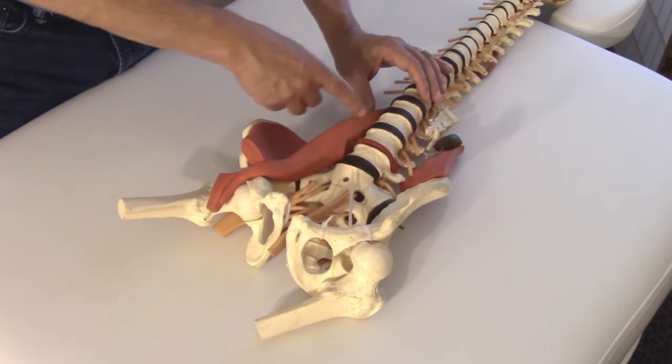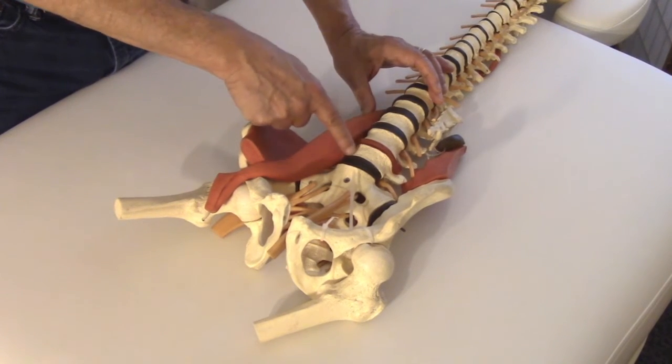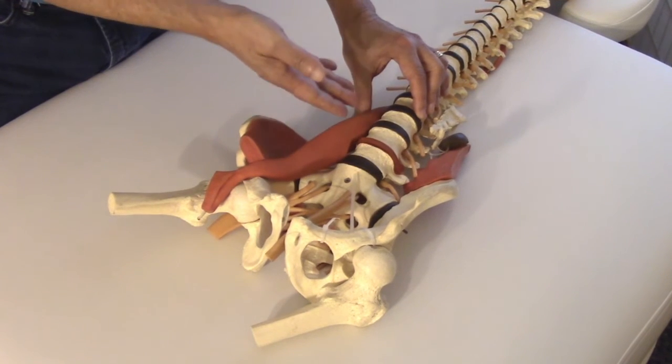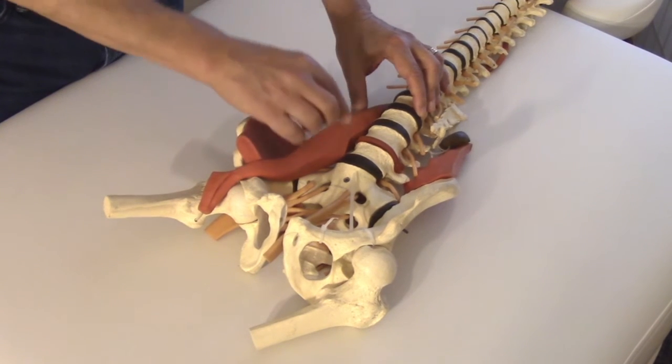Secondly, the psoas attaches to all of the vertebrae and the intervertebral discs, so if it's really tight it's going to result in vertebral compromise. It also will tend to pull the whole spine forward.